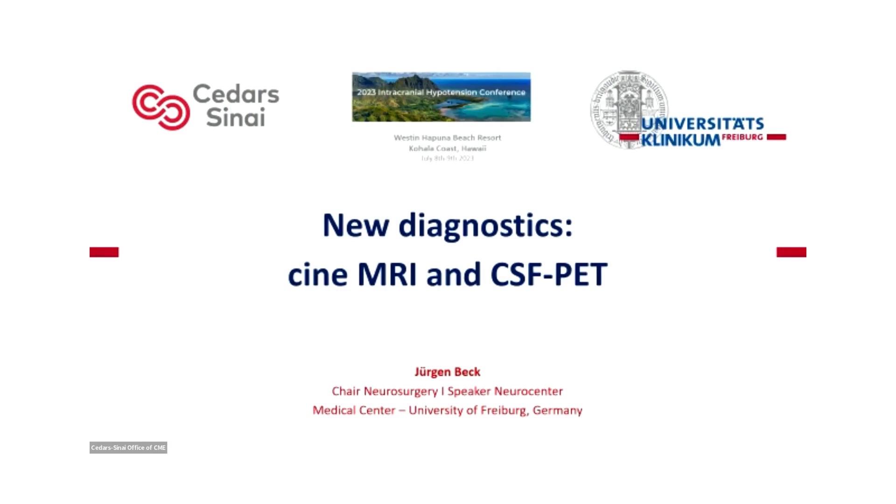I would like to thank Walter Sheeving, Marcus Dudley, and Connie DeLine for the possibility to present our approaches — maybe new approaches — to new diagnostics called phase contrast MRI and CSF PET from my team in Freiburg.